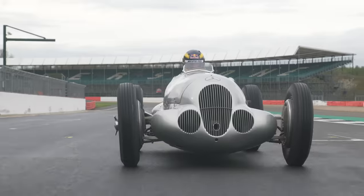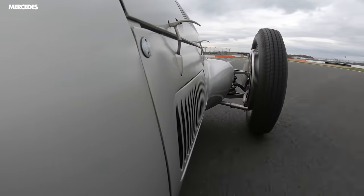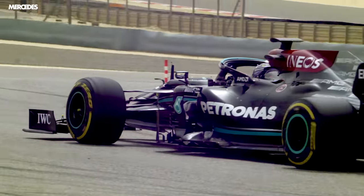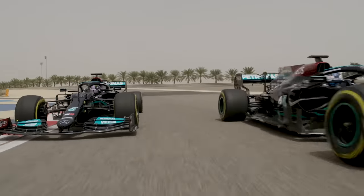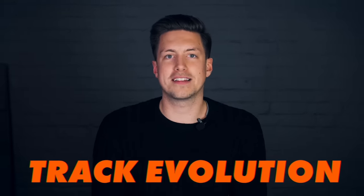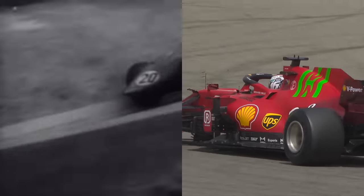Formula 1 tyres have changed a lot — from the skinny radials in the first Grand Prix cars to slicks, then grooved, and then back to slicks again. Today, the tyres continually support the car at speeds of up to 200 miles an hour and pull up to 6G when on the brakes. So for this episode of Track Evolution, I'm going to take you from the 50s to today and explain what's changed and why tyres have continually caused arguments in F1.